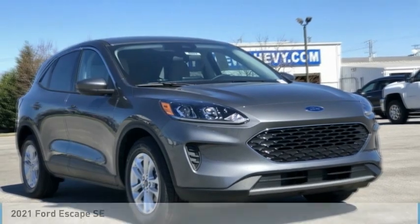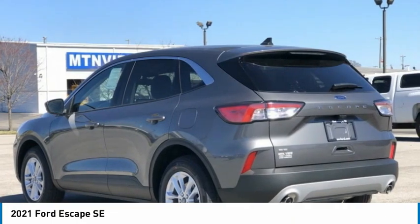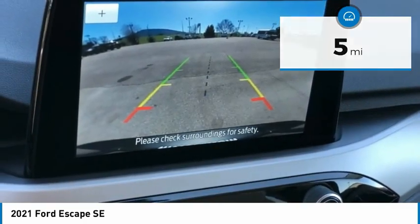We are pleased to show you the 2021 Escape. Gas engines flex, tow, sip, and go with Ford Escape. This vehicle has less than 100 miles. Here are some of this vehicle's great options.